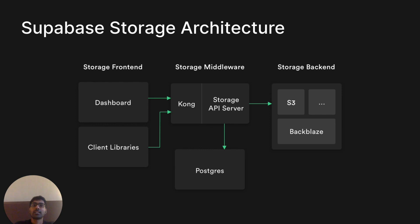This is the final architecture we came up with. It consists of three different layers. The storage front end is the dashboard I showed you and the client libraries for integrating with the API server. The API server itself has an API gateway, Kong, which we use across the Supabase ecosystem. The API server also talks to Postgres where we store object metadata — where the object is stored, who uploaded it, at what time, and so on. The objects themselves are stored in a managed service like S3, Backblaze, or Wasabi.